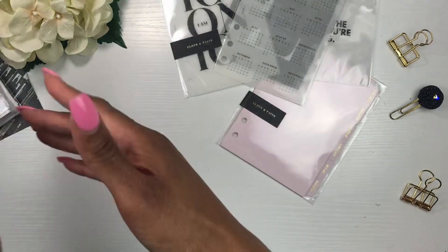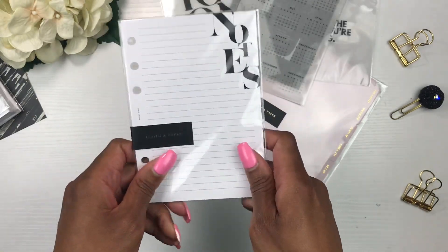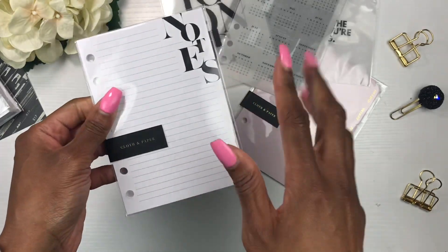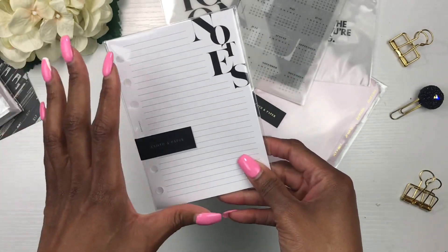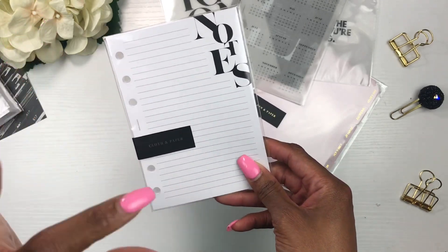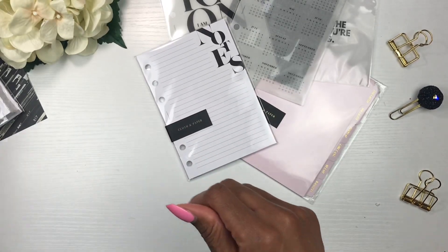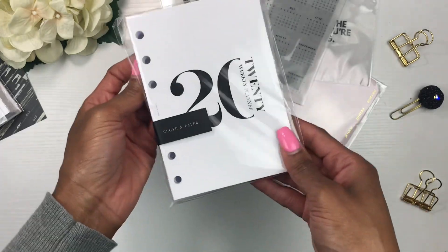I also picked up some notes pages because I am a note taker. I really wanted some pages where I could take notes inside my planner, since I plan on carrying this planner with me to test out the size. And then — oh — my inserts!